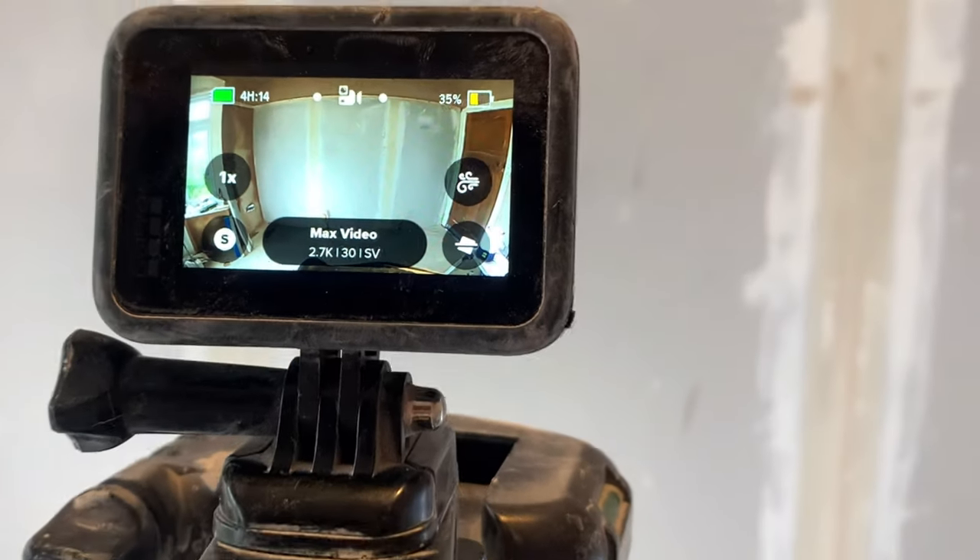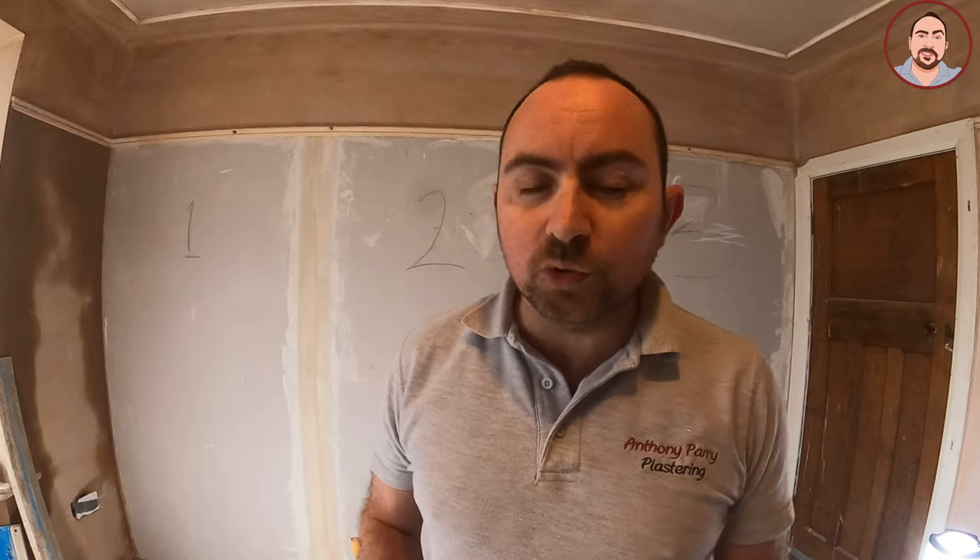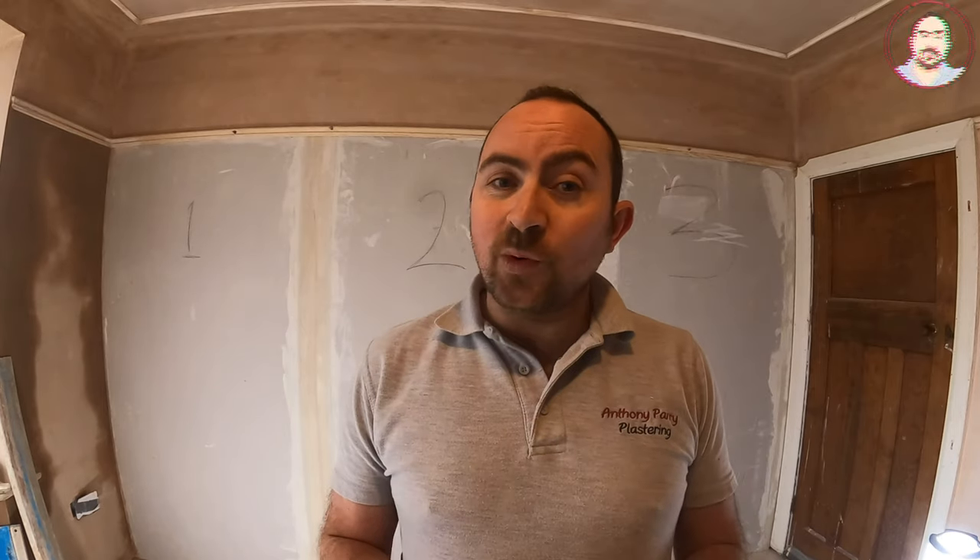I use the GoPro Hero 9 all the time — it's my main camera. I had a GoPro Hero 4 Black ages ago. I've still got one now, but I don't use it at all because the quality is nowhere near as good. I've been using the GoPro Hero 9 for about a year, and the main reason is because it's so simple to use and you get great quality.